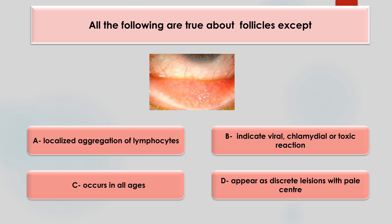All of the following are true about follicles except — localized aggregation of lymphocytes, can be caused by viral, chlamydial, or toxic reaction, occurs in all ages, or appears as discrete lesion with pale center? The answer is 'occurs in all ages' is false, because follicles do not develop before three months of age.